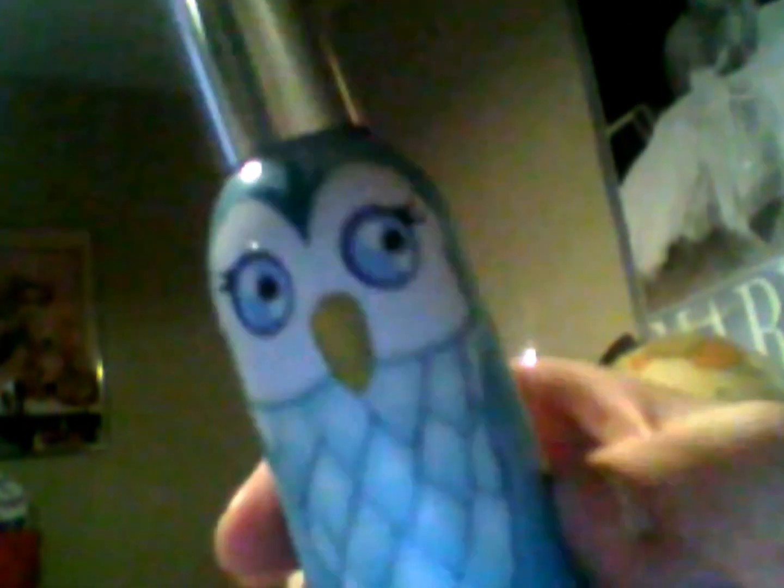It's the perfect scent for spring and summer. Since spring is coming up, I'm definitely into those spring scents already. It's really cute — I like the design, the owl. Super cute. And I did get two for $22. They have the sale on candles, two for $22.